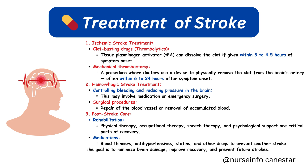Hemorrhagic stroke treatment involves controlling bleeding and reducing pressure in the brain, which may involve medication or emergency surgery, as well as surgical procedures to repair the blood vessel or remove accumulated blood. Post-stroke care includes rehabilitation — physical therapy, occupational therapy, speech therapy, and psychological support — along with medications such as blood thinners, antihypertensives, and statins to prevent another stroke. The goal is to minimize brain damage, improve recovery, and prevent future strokes.